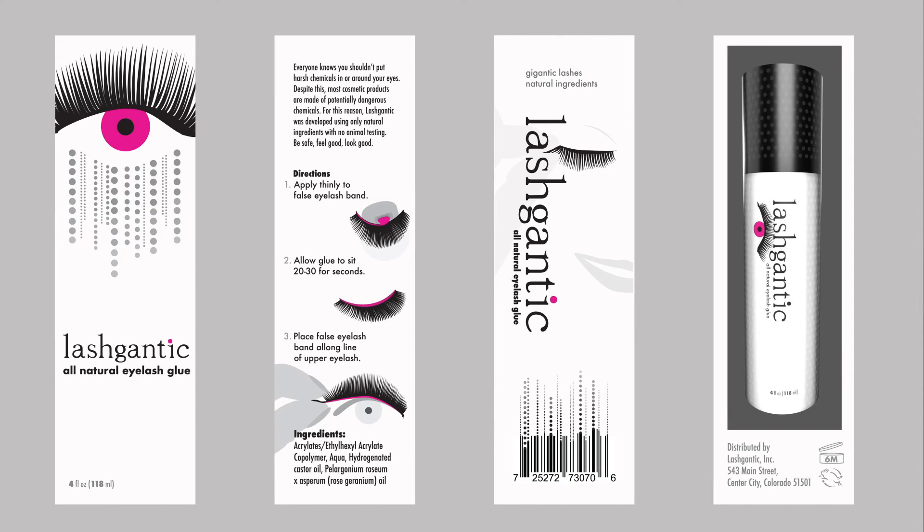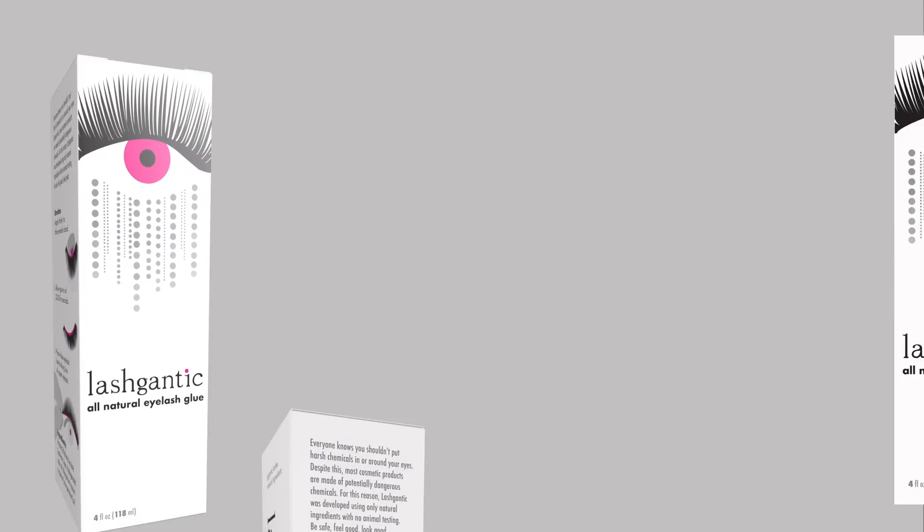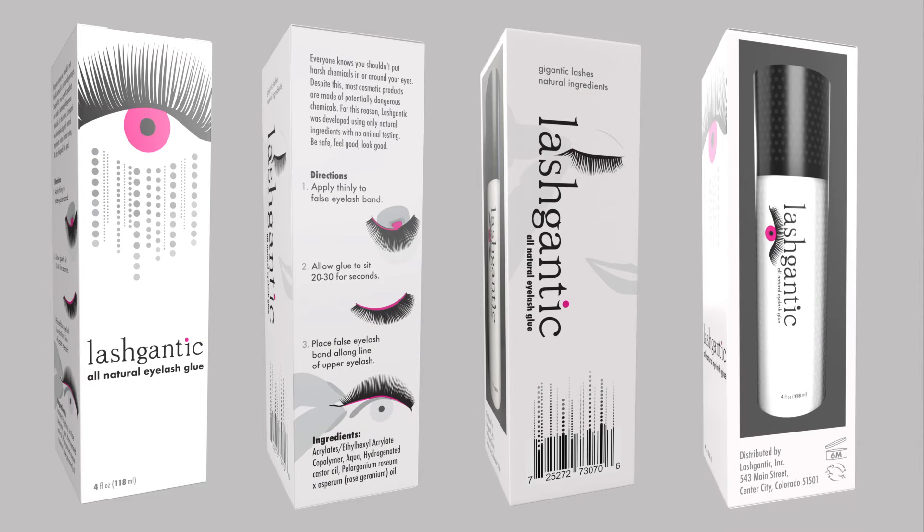The outer packaging continues the illustration style of the tube. Here the halftone dots have been incorporated into the illustration on the front and on the back with a barcode for visual continuity. Directions are illustrated with the product showing as the only color for easy recognition. The product itself is shown on the side of the package to give buyers a better idea of what's inside.